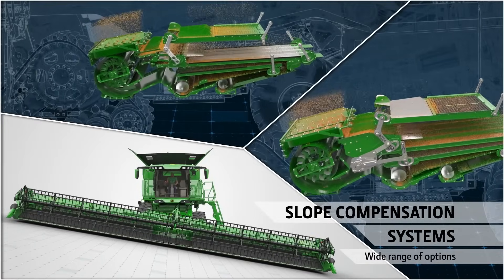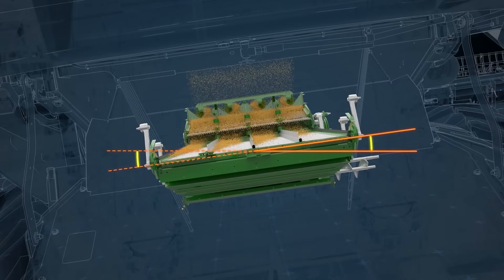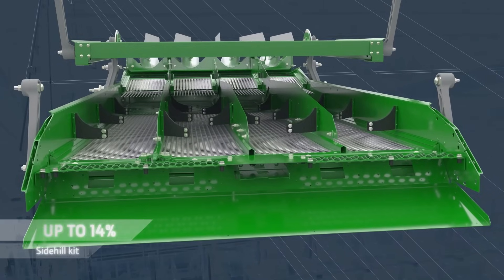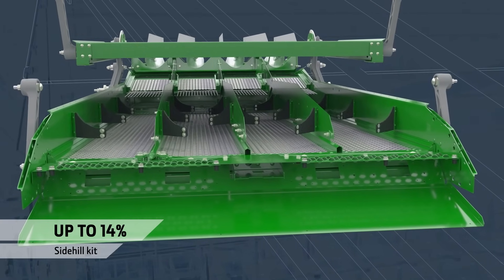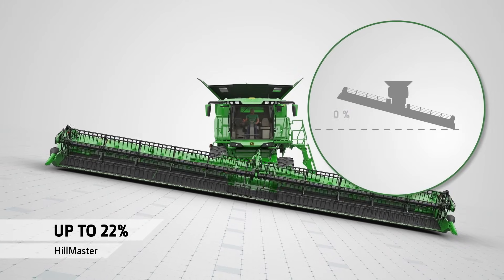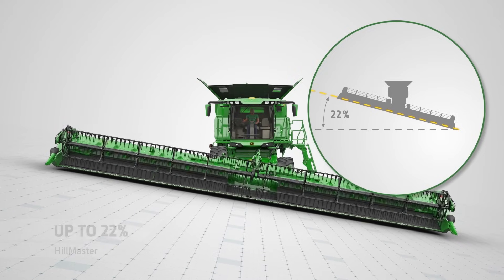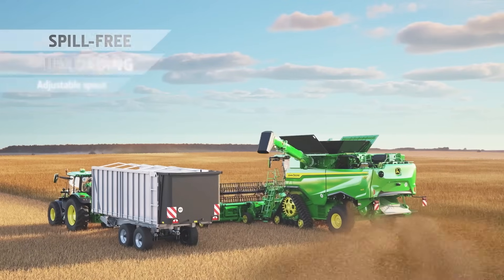For harvesting on slopes, there's a choice of compensation systems. The standard combine performs to capacity on slopes up to 7%. A side hill kit increases that to 14%. For hilly terrain, Hillmaster uses hydraulics to level one side of the machine and is available on all wheeled models.